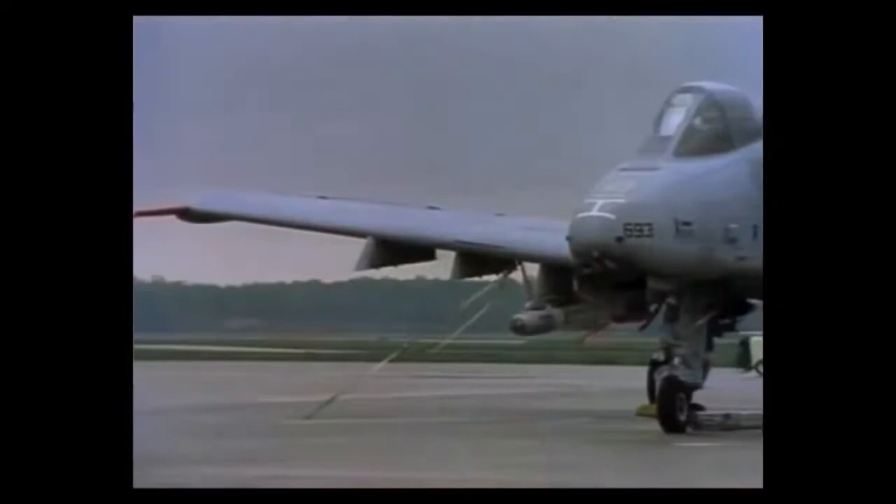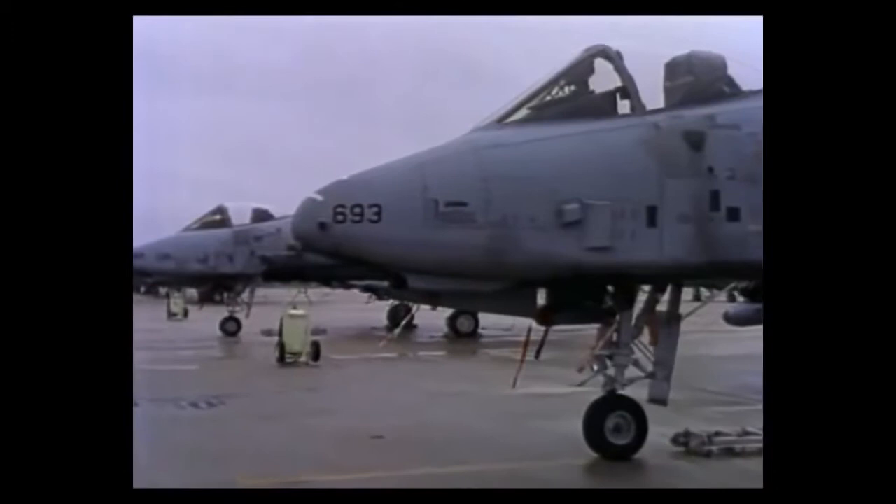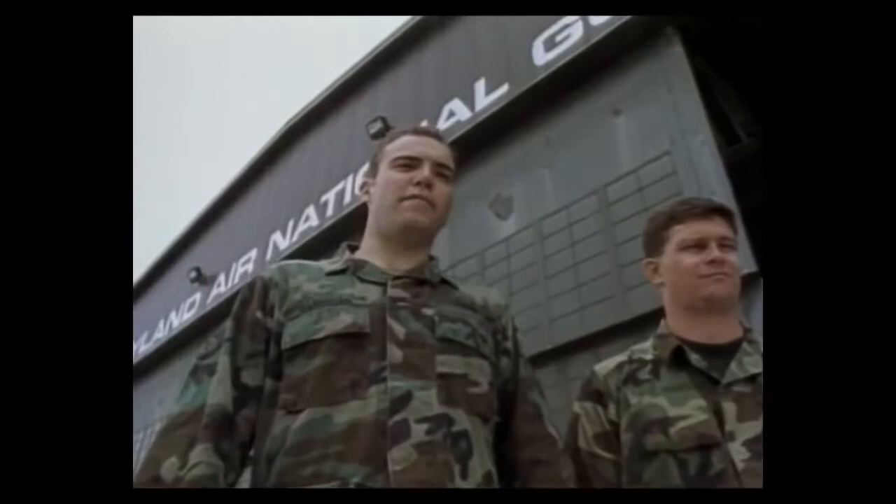In a sight becoming more common throughout the American military, a complementary mixture of full-time Air Force personnel and Air National Guardsmen combine to keep planes like the Warthog in a constant state of readiness. Bob and I are both crew chiefs in the Maryland Air National Guard. Our unit is responsible for maintaining 17 A-10 aircraft. Bob's a full-time member of the Guard, and I'm a traditional Guardsman.